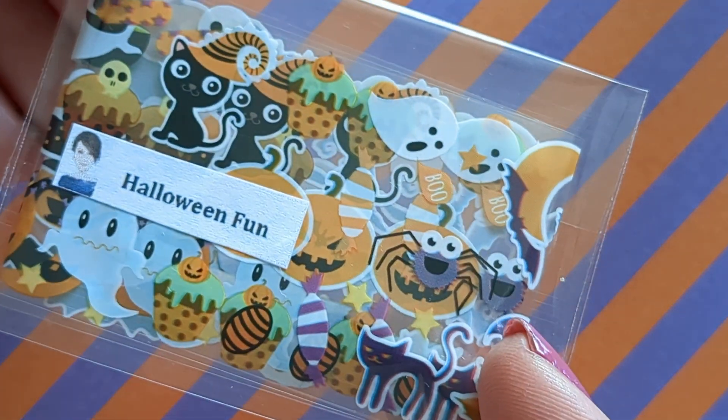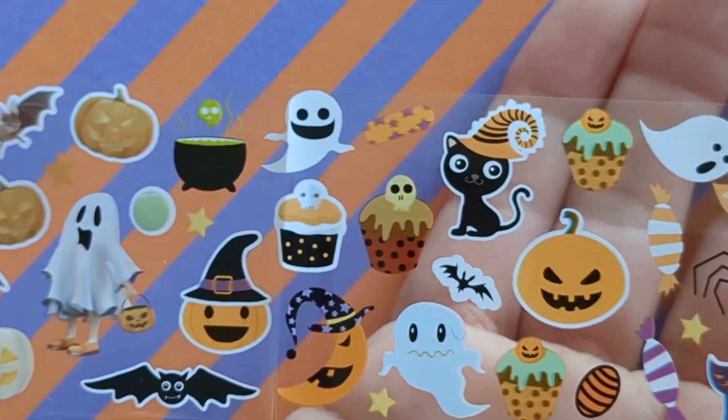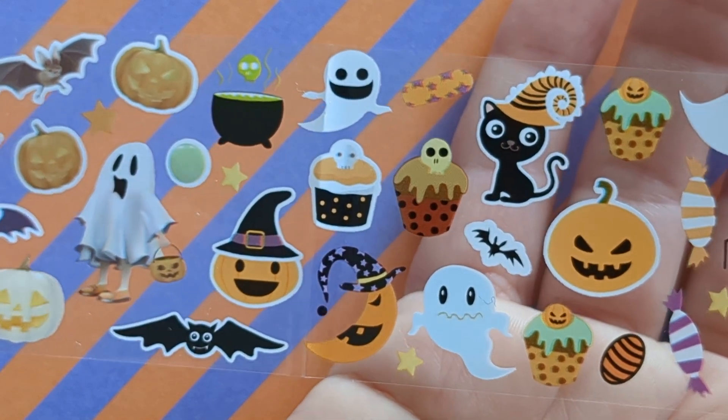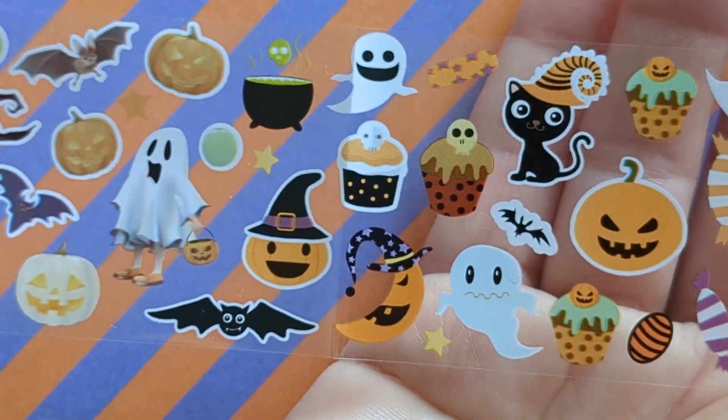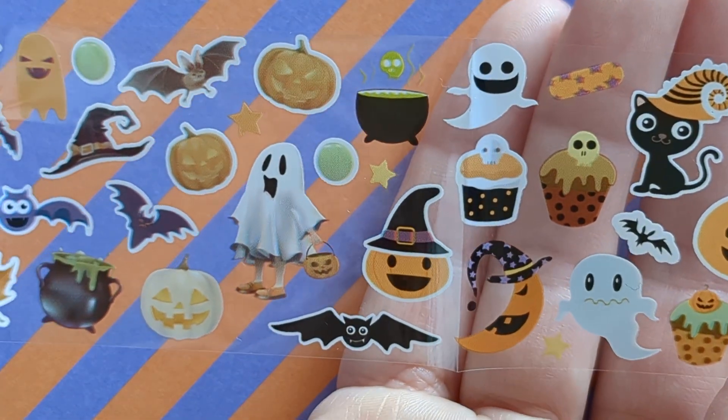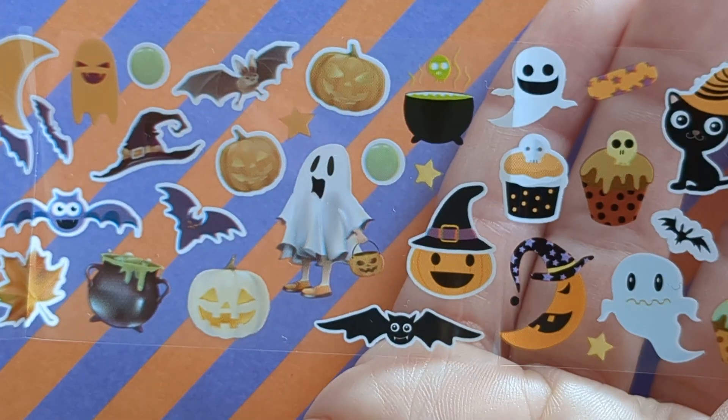And we've got Halloween Fun — this is a really cute one. You've got cats, ghosts, some cakes, pumpkins, a funny moon. Lots of little things — there are lots of Halloween nail foils.